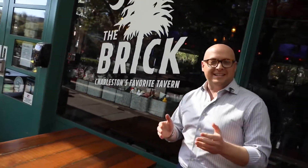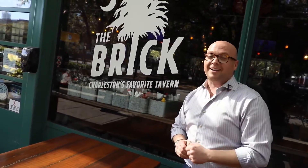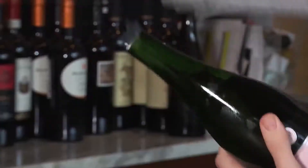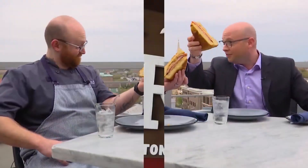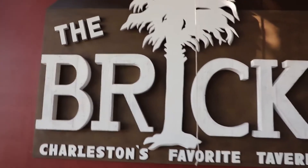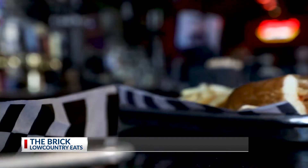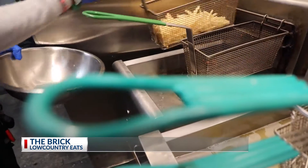Right by the Visitor's Center on Meeting Street in downtown Charleston, you'll find one of Charleston's favorite taverns. We're at the Brick in this week's Low Country Eats. Once an East Bay Street nightlife staple, the Brick reopened in its new location by the Visitor's Center off of Meeting with a focus on good food and becoming a place to watch your favorite team in action.